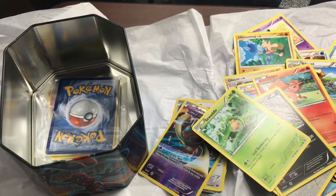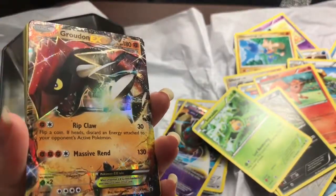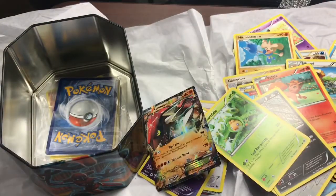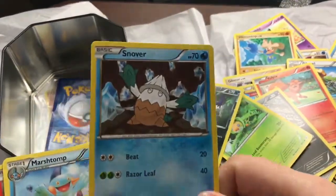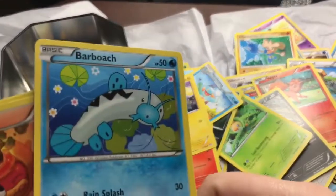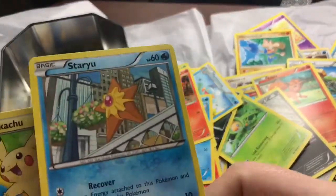Oh, I got another EX — this one is Garchomp. It's a fighting type, totally looks like a dragon but is a fighting one, and its attack is pretty strong, so it's pretty awesome. Sableye, Chespin, Snover, Marshtomp, Magmar — it's kind of cool looking — Chinchou, Barboach, Pansear. I like that he's cooking food on his head, that's really cute. Starmie and Pikachu.